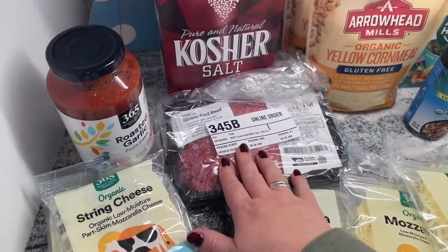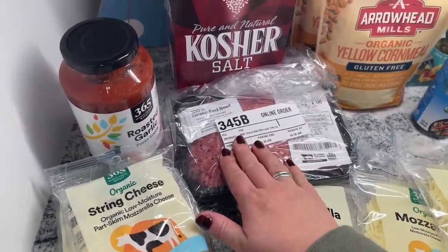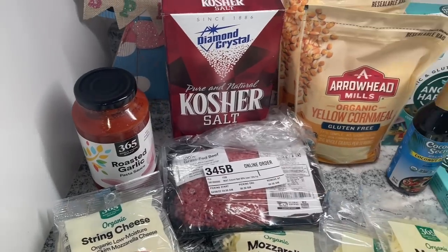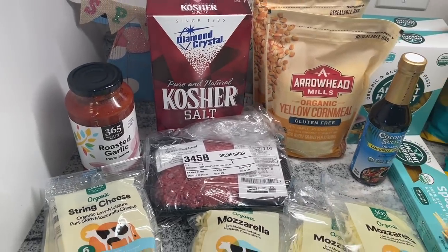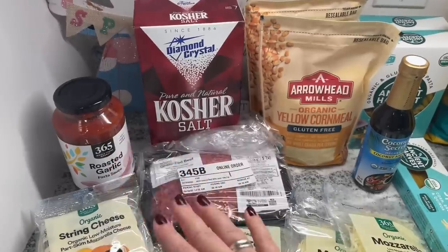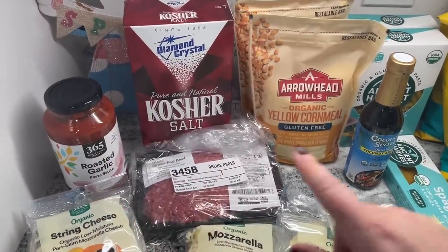I got a pound of grass-fed beef — that's for a specific recipe — and also some tomato sauce. I don't necessarily want to get my tomato sauce from here; I'd actually like to make my own. I might be doing that in an upcoming video, but I just got one pack because I'm literally out.